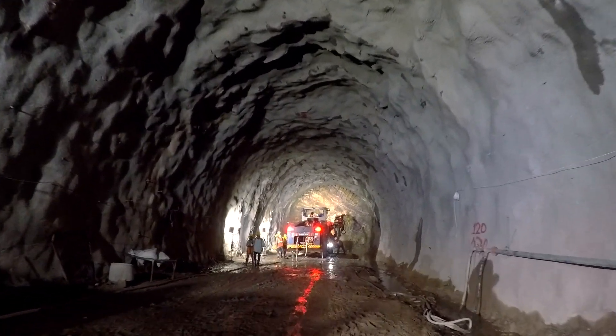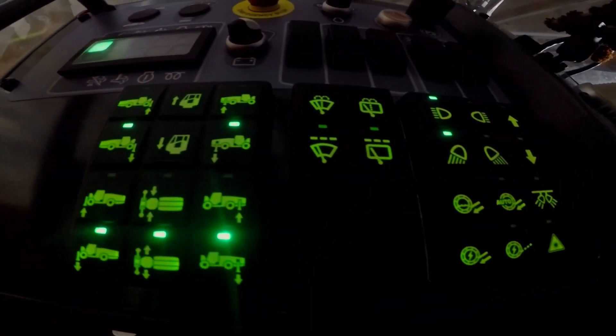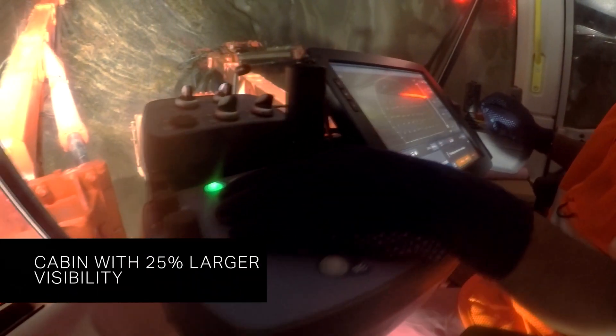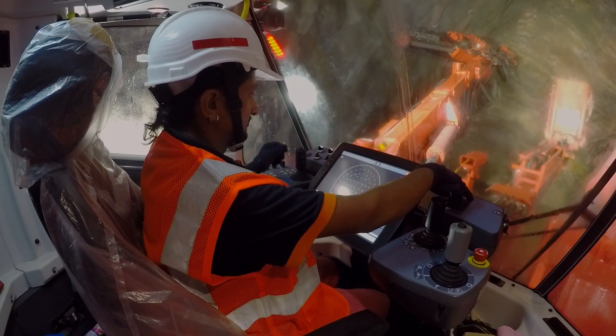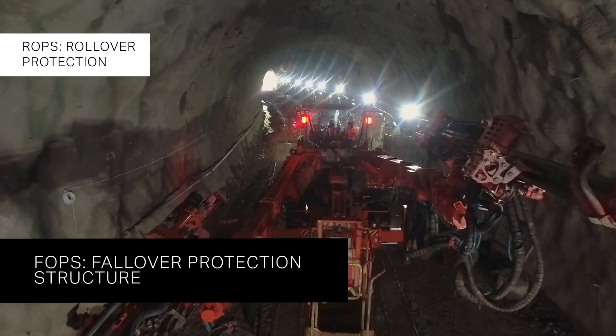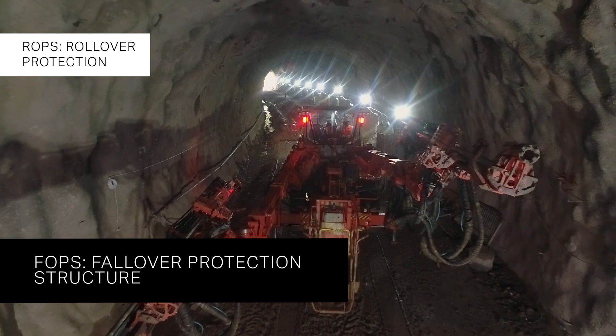To ensure complete safety for the operator, the DT92II is equipped with a soundproof next-generation i-cab operator cabin with ROPS rollover protection and FOPS fallover protection certification.